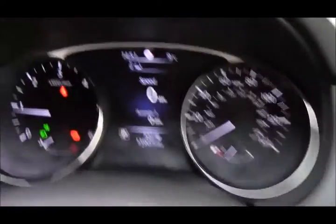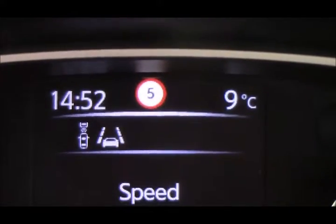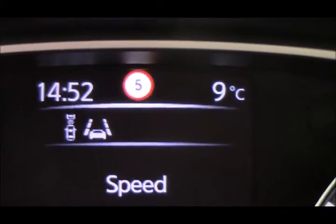You also get automatic wipers and headlights. Just at the top of the dials you can see we have traffic sign recognition, advanced braking, and lane departure warnings displayed.